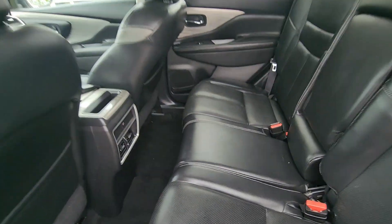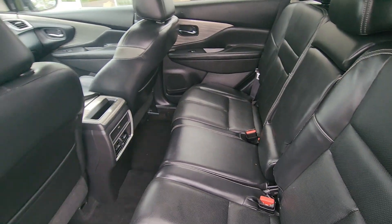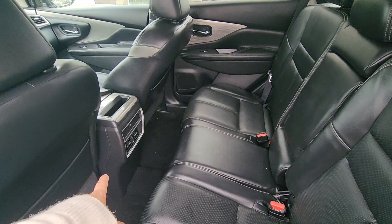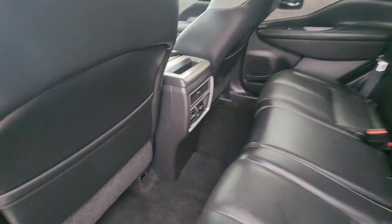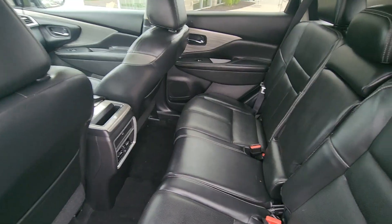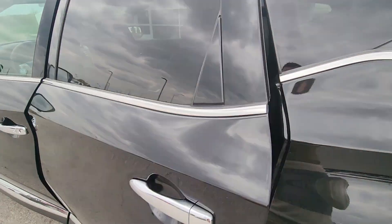Looking in on the interior, you're gonna notice all leather — I love that black, very clean, very slick look. You got the climate control here in the back, it looks like you got a little USB charger down there too for your passengers, and back pockets on both of the front seats, so lots of space back there — gonna be a really nice ride if you got any passengers with you.